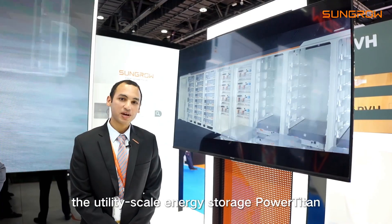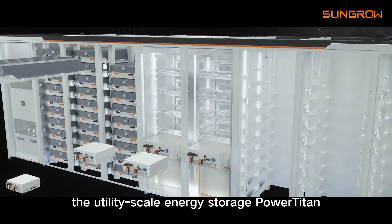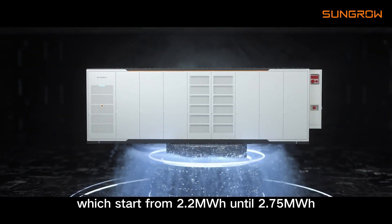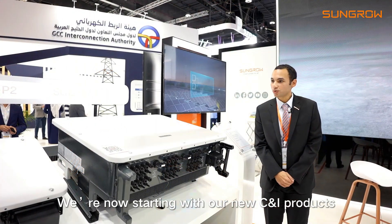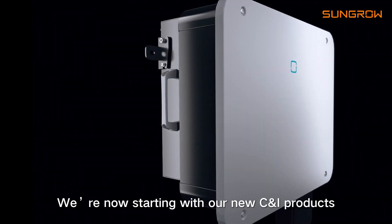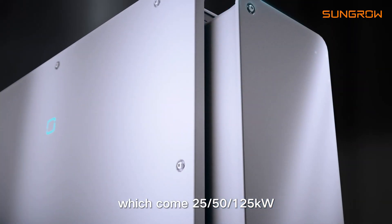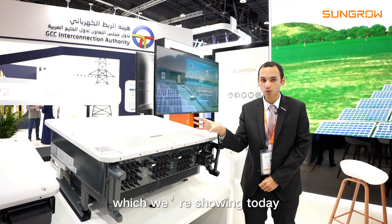With the utility battery energy storage, we are having here the Power Titan, which starts from 2.2 MWh until 2.752 MWh. And we are starting with our new CNI products, which is the P2 product, which comes in 2550-125CX, which we are showing today.